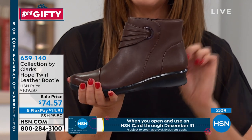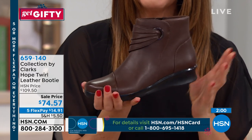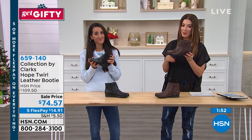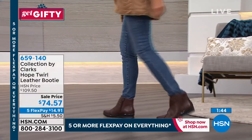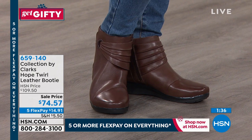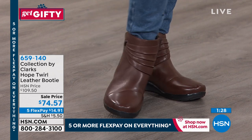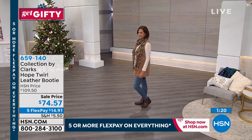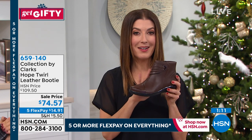If you're someone that likes to buy less but buy pieces with quality that last longer, this is the item for you. We have the brown and the black in medium and wide widths. Wide widths go from sizes five through ten, and regular widths go up to size 12. They're 30% off today — you'd normally have to go to some of the finest high-end department stores or family-owned shoe stores to get Clarks and pay full price. We have them on sale 30% off with FlexPay, meaning you get them home for less than $15 a month, plus extended holiday returns.